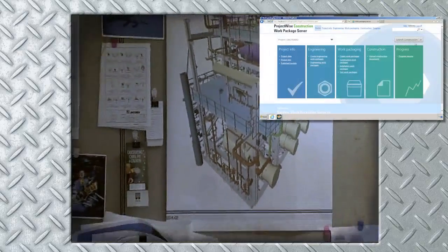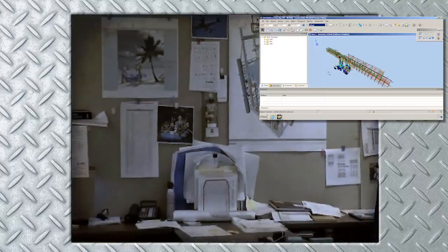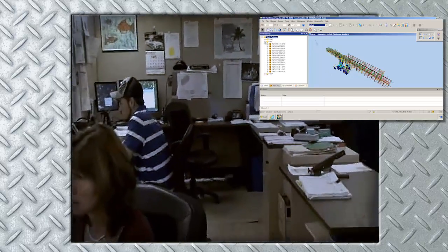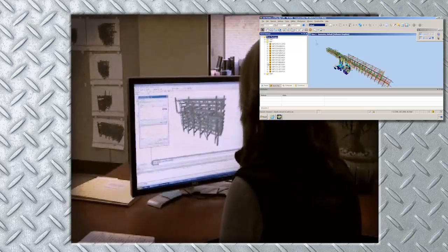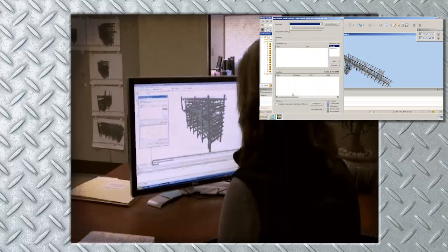You can also utilize ConstructSim, a powerful application that complements ProjectWise Construction Work Package Server by allowing you to envision and interact with a virtual construction model to create work packages directly from the visual model.